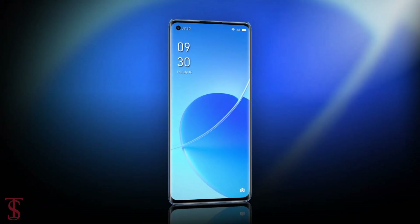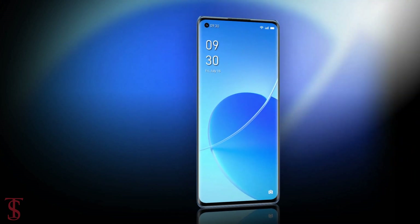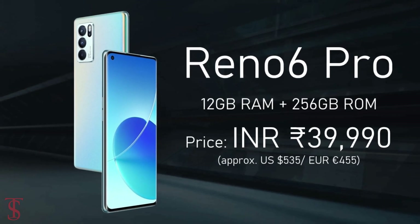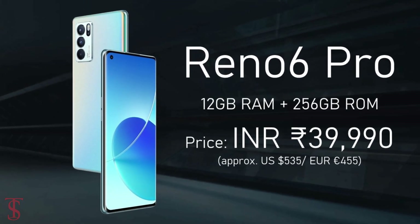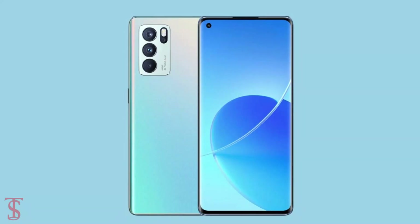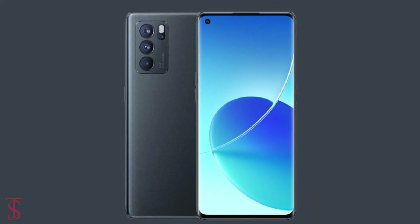Talking about pricing and availability, the Oppo Reno6 Pro has been priced in India at ₹39,990 and is set to go on sale starting July 20th in Aurora and Stellar Black color options.